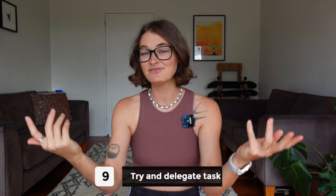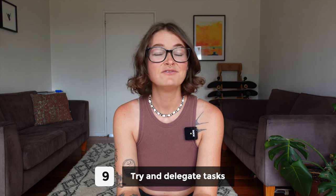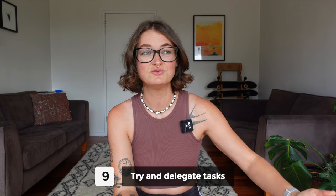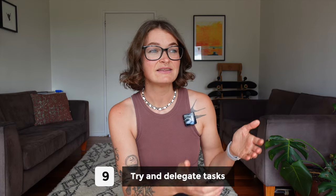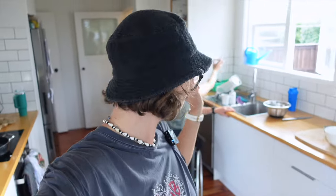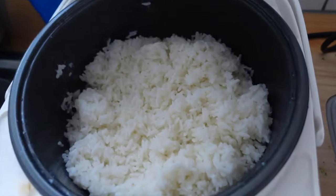Number nine is kind of an unusual one, and that is to delegate. If you're in a household with other people, you can ask them to do simple tasks that are going to make your systems easier. For example, in my family, my husband is always the one that puts on rice.